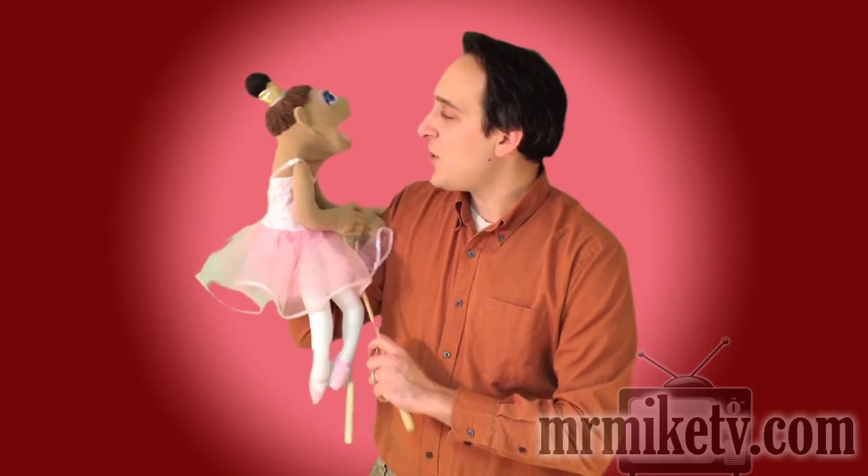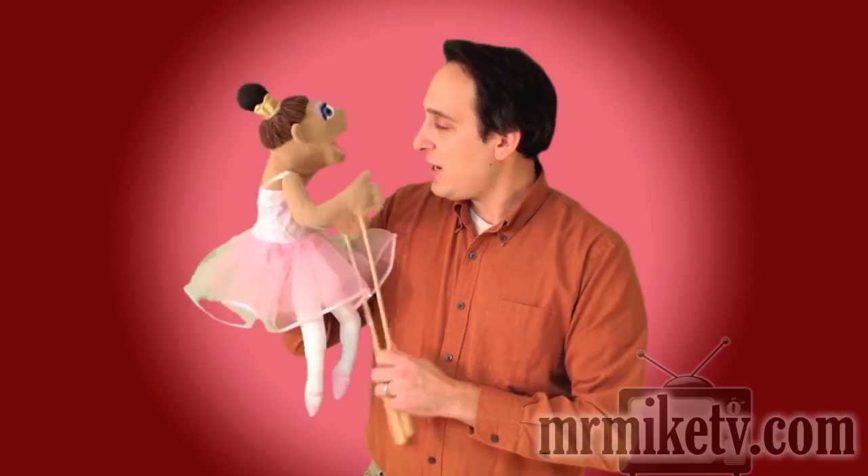Thank you so much for your help! You are very welcome, Betty. Thank you so much, and we'll see you soon. Bye bye! Oh my gosh, that was wonderful. Can you help me go get that tree? Of course I can help you. Let's go! Okay, let's go!